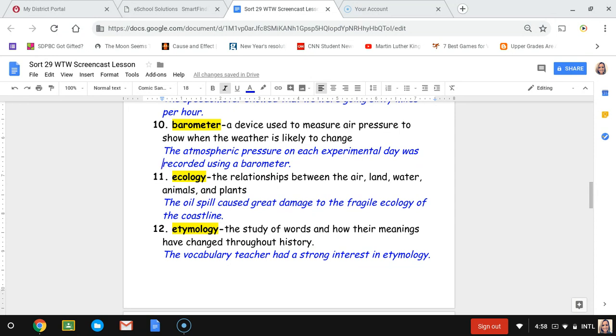Number eleven, ecology. Ecology is the relationships between air, land, water, animals, and plants that live in an area. The sentence is: the oil spill caused great damage to the fragile ecology of the coastline — all the things living along the coastline and on land were affected because they have a relationship with one another.